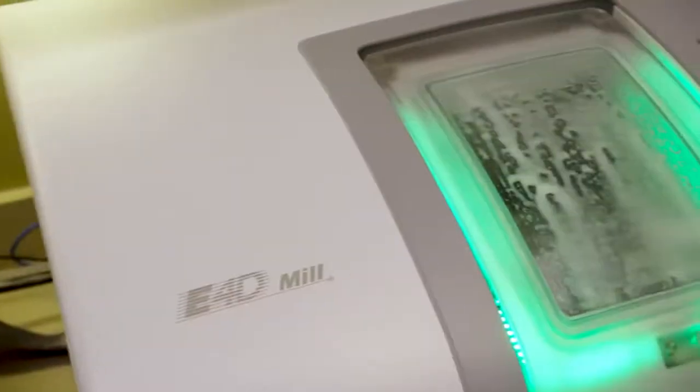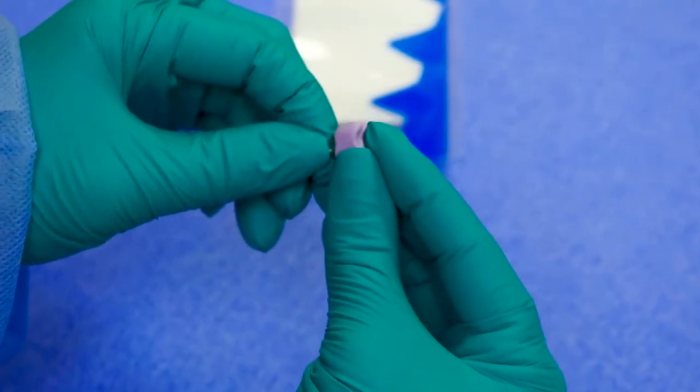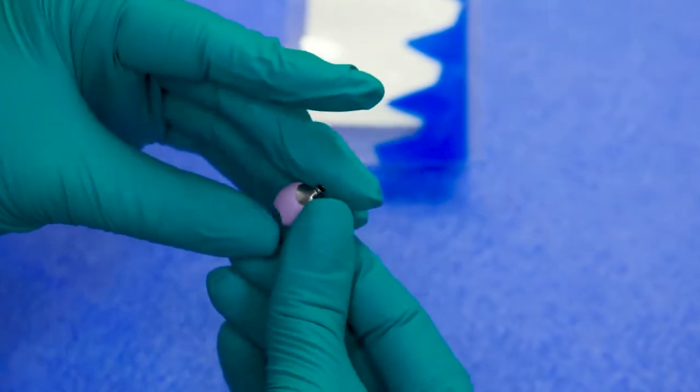After the implants integrated and it's time to put the crown on, we're able to do that all in office, all digital. I can mill the crown before the patient ever gets in the chair, and this saves me over $300 over the traditional method with the laboratory.